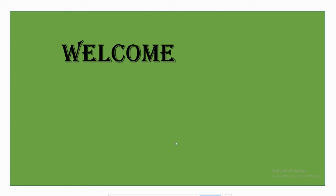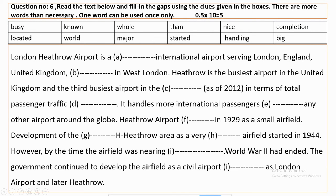Today's topic is: the question says, read the text below and fill in the gaps using the words given in the boxes. There are more words than necessary. One word can be used more than once.